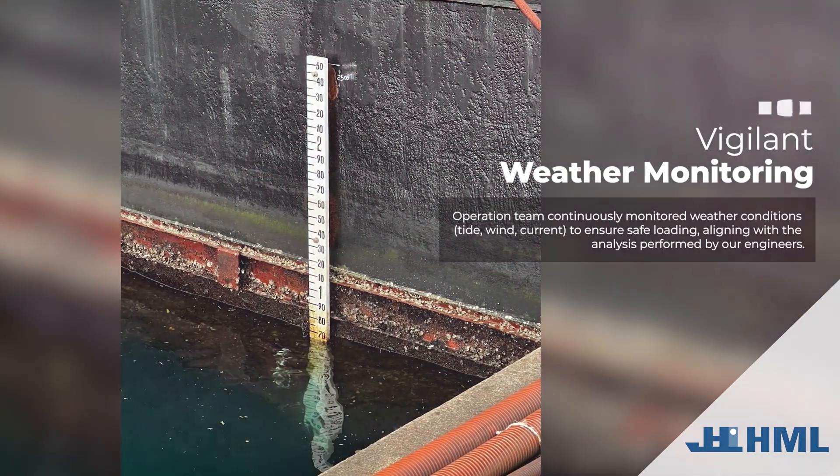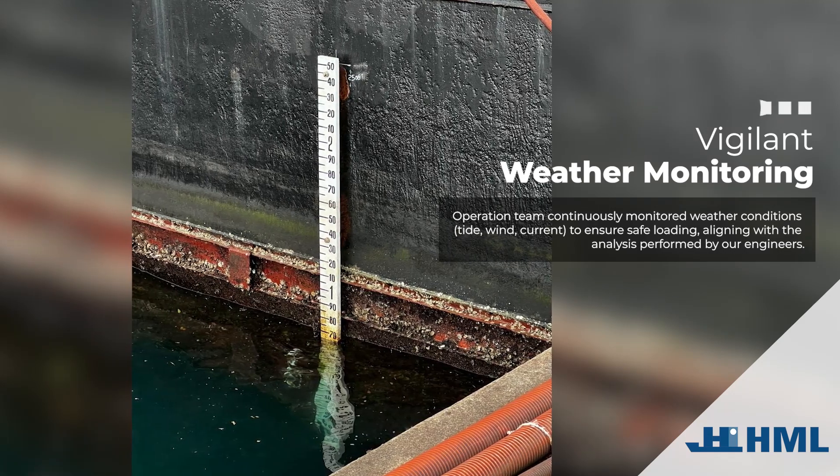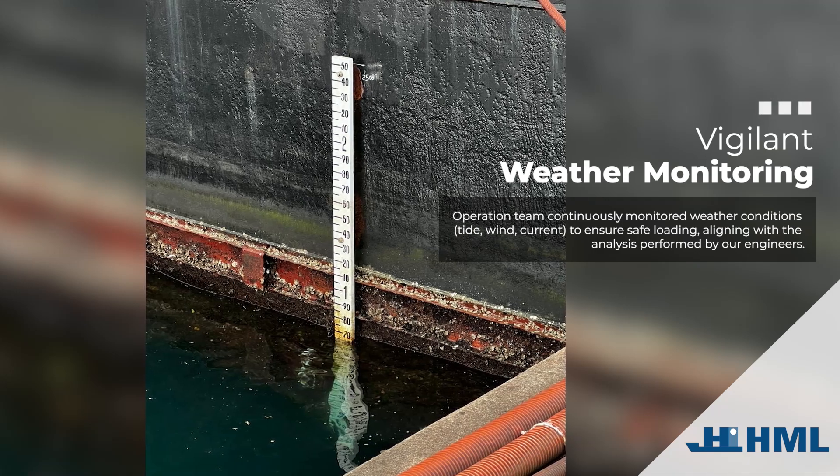Vigilant weather monitoring. The operation team continuously monitored weather conditions — tide, wind, and current — to ensure safe loading, aligning with the analysis performed by our engineers.